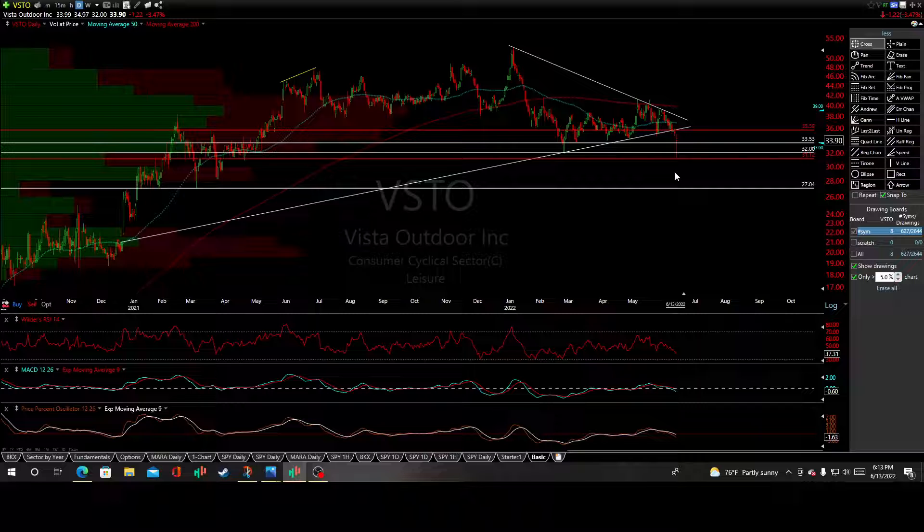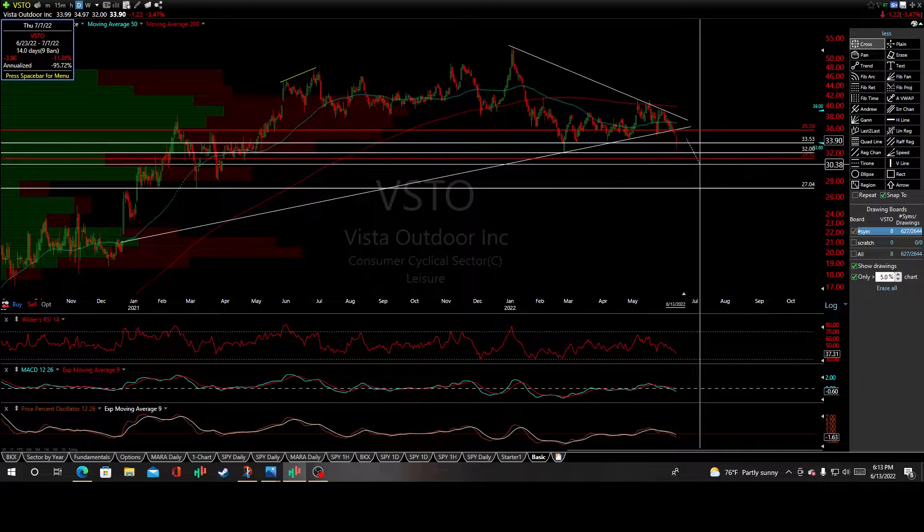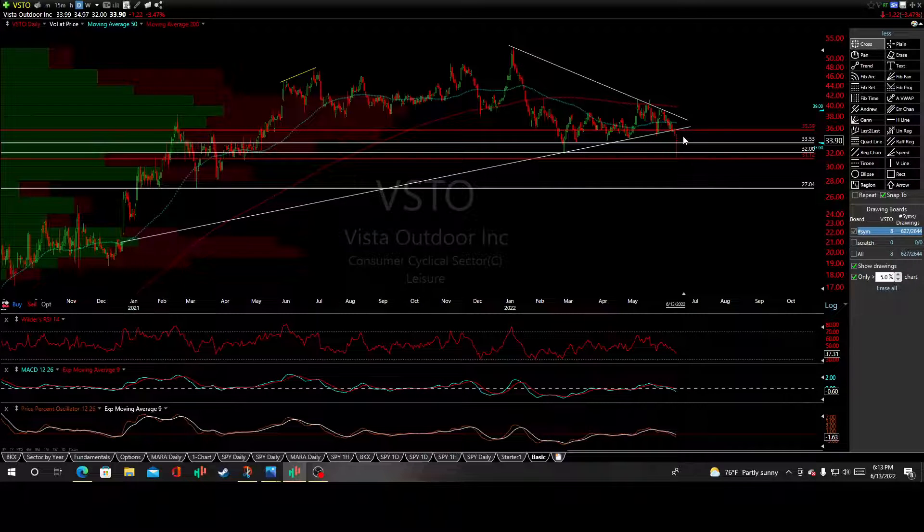Snapping that $31.12 level will confirm some of these negative bearish divergences that have constructed on all three indicators, with MACD and the oscillator already crossing over and heading down below the zero line. It will only add to the damage of momentum indicators once we snap that $31.12 price support.